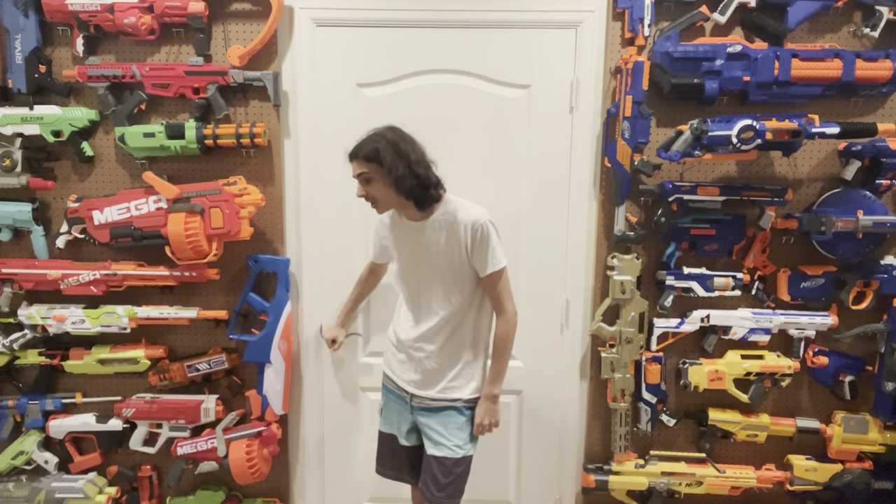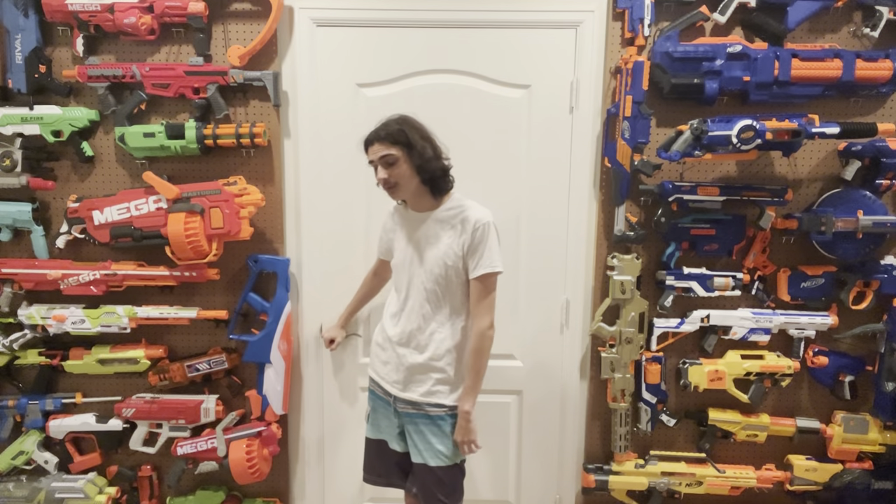Hi, welcome to Tessera's Nerf Room. So a very, very long time ago in the history of this channel, back in the dark ages where my music was way too loud for this style of video, I created a list of the top 10 underrated blasters.